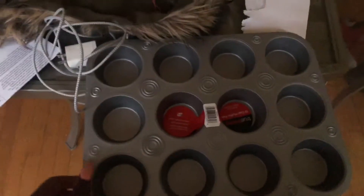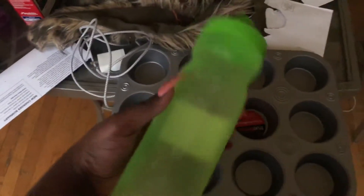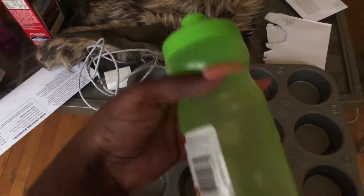I also purchased a cupcake pan because I'm gonna make cupcakes for my girlfriend. And a water bottle by Rubbermaid.